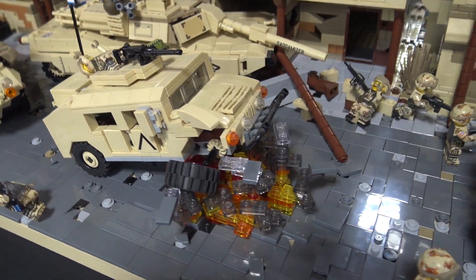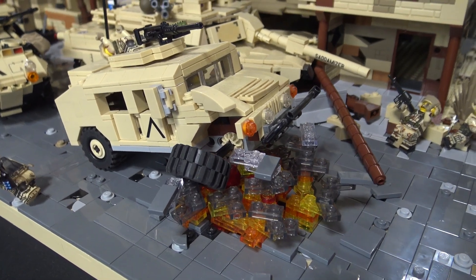I love that explosion effect you have there, using those different colored yellow, orange, and red elements.